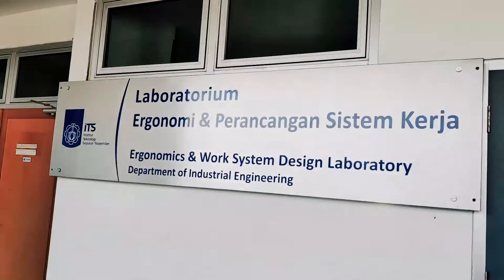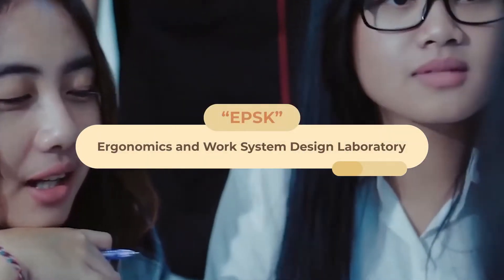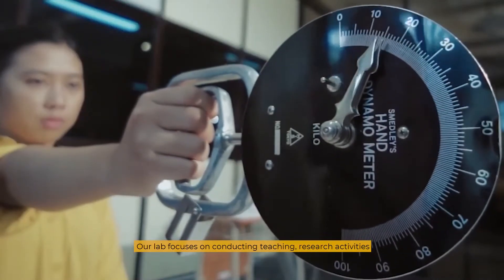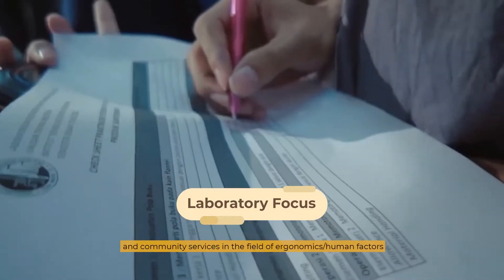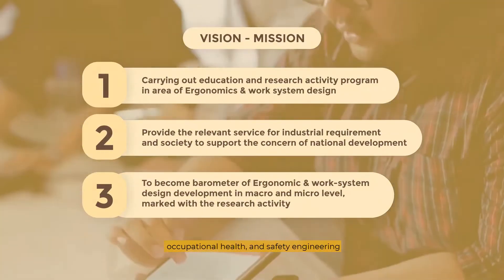Welcome to the Ergonomics and Work System Design Laboratory, Industrial and System Engineering Department, ITS. Our lab focuses on conducting teaching, research activities, and community services in the field of ergonomics or human factors, and occupational health and safety engineering.